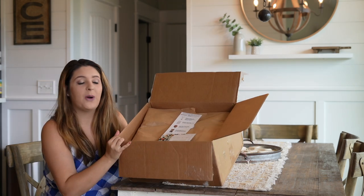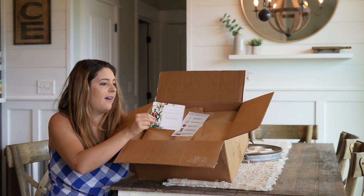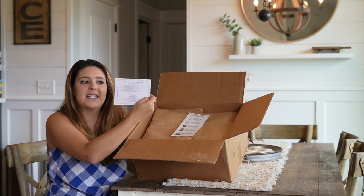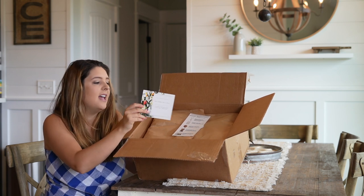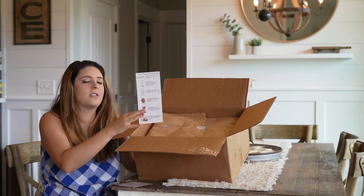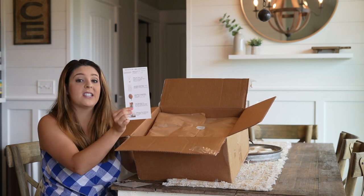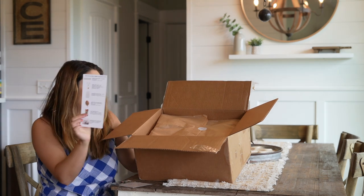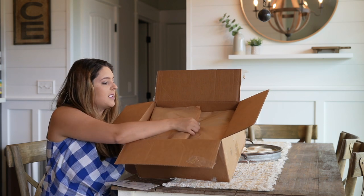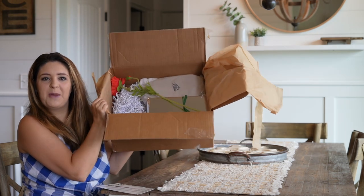So when you open up her box, this is what it looks like. There's a little note that says 'My Morning Farmhouse Decor' and it shows everything that's in the seasonal box. She also has pictures of everything you're getting in the box, so this isn't a surprise box — you do know what's going to be inside, which I think is pretty cool.